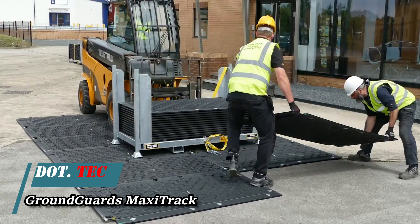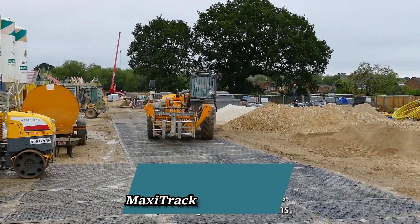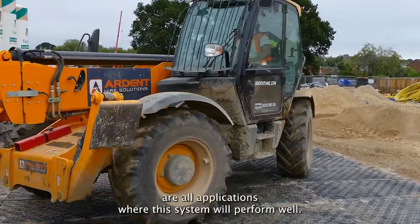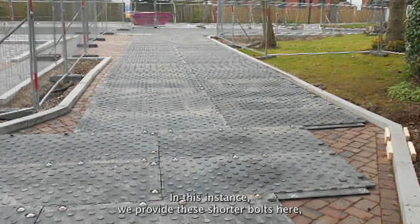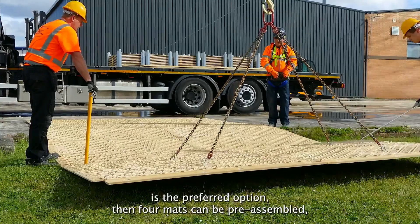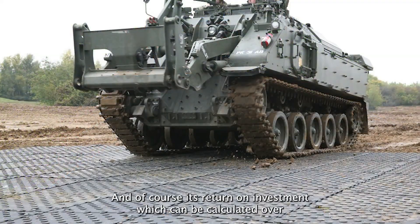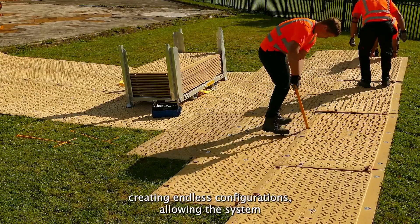Have you ever marveled at how effortlessly roads materialize in city-building video games? A mere couple of clicks and you're good to go. There's a British company that offers a similar real-world solution. With just a few straightforward steps, you can lay and interconnect these mats and presto, you've got yourself a road. These mats come in a standard size of 1.8 by 0.9 meters and can shoulder the burden of heavy machinery like trucks, cranes, tractors, and forklifts, even if they tip the scales at 80 tons.